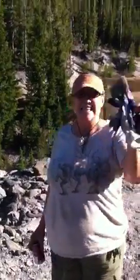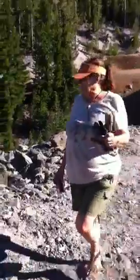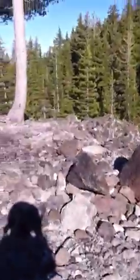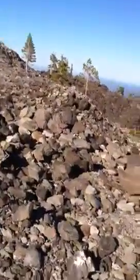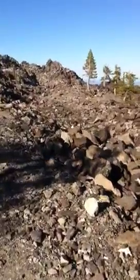Hey everybody, here we are from the Oregon Country Fair to Glass Mountain. The Obsidian Expedition is at hand. As I pan over, we are in the valley to your right, and here are the obsidian fields. We're walking in.